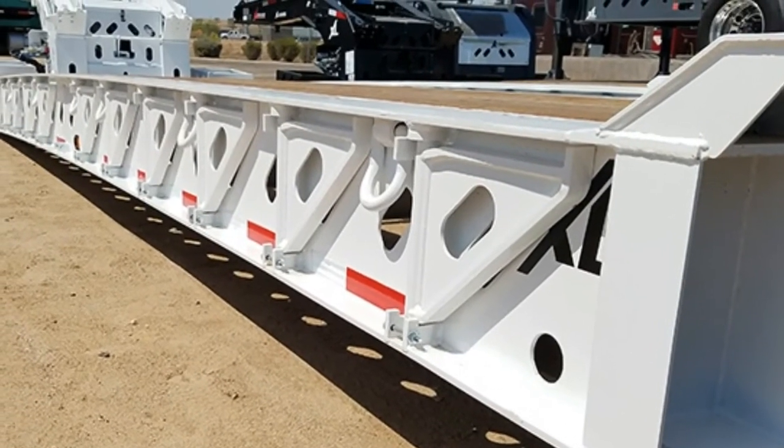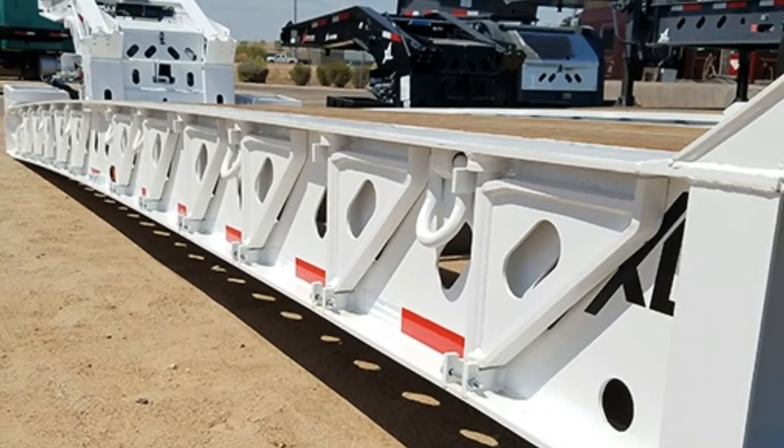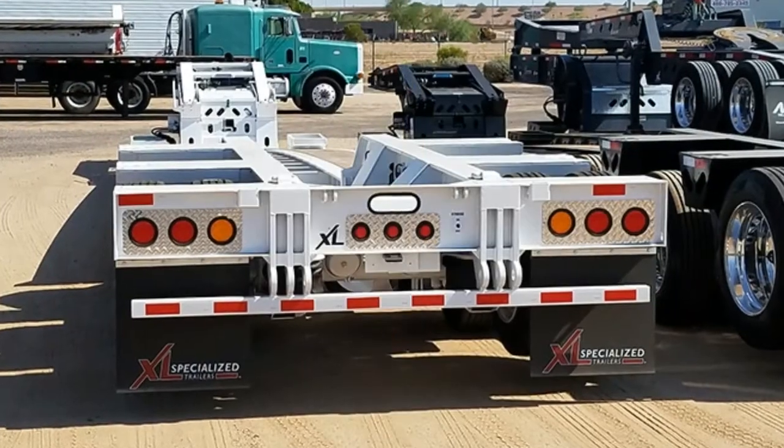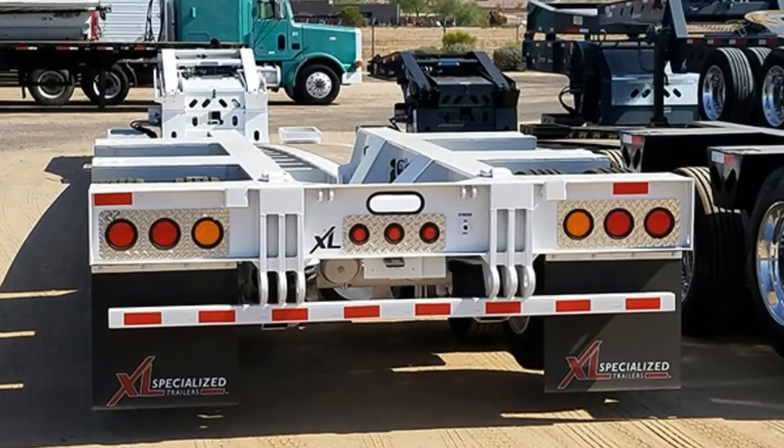D-rings, chain drops, and heavy-duty swing-out outriggers increase the equipment hauling options of this trailer. The rear bridge has a 40-inch loaded deck height.